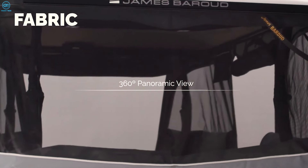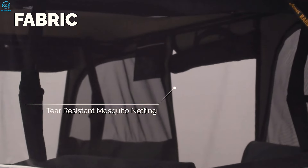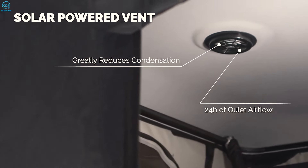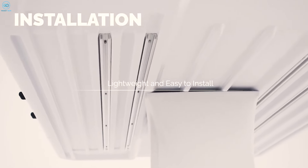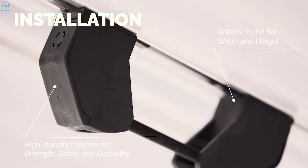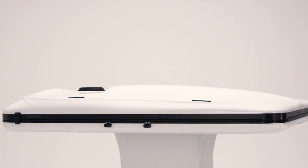You also get a panoramic 360-degree view, perfect for ventilation and taking in the scenery. The tent comes packed with extras like a solar-powered vent fan, a complimentary camp light, and durable rust-resistant polymer latches. Plus, it's built with replaceable struts and thicker linings to handle heavier loads and reduce noise, ensuring a top-notch camping experience.